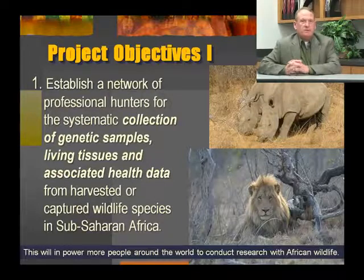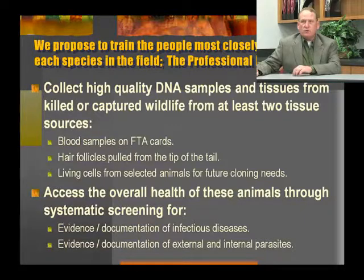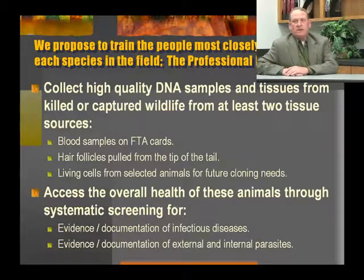Having this material archived and available to scientists will empower more people around the world to conduct research with African wildlife. We propose to train the people most closely involved with each species in the field — the professional hunters. We plan to train them to collect high-quality DNA samples and tissues from killed or captured wildlife from at least two different tissue sources. Blood samples are an excellent source of DNA. We are training professional hunters to take blood samples, put them on FTA cards, and then ship them to appropriate repositories. In addition, hair follicles can be used to make DNA, and from each of these animals we'll also take hair follicle samples.